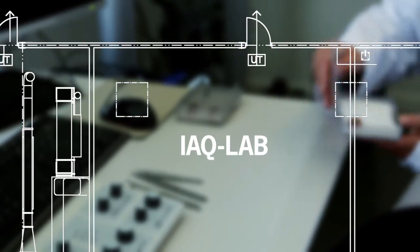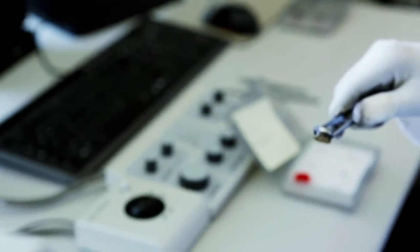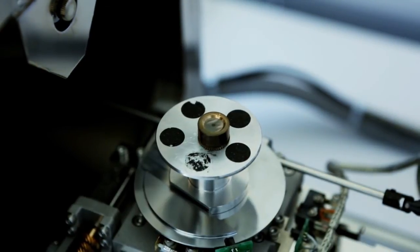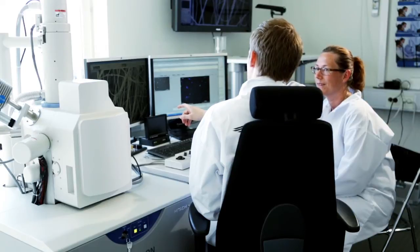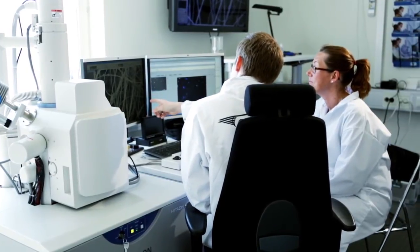Our indoor air quality laboratory analyses air quality using a scanning electron microscope and X-ray spectrometer. This analysis indicates the number of particles, as well as their size and appearance. It provides valuable information about how different combinations of particles behave and how a filter will work in the real world. This laboratory also carries out the analysis of materials in our air filters.